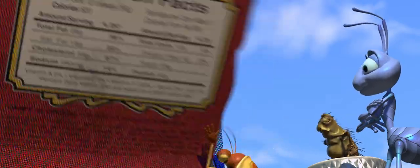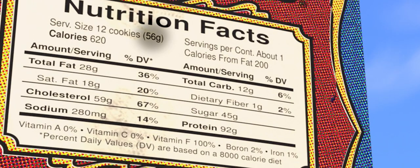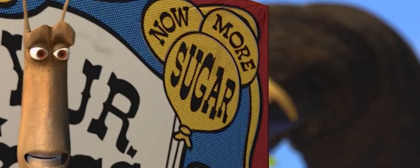The Casey Jr. cookie box has a recommended daily intake of 8,000 calories. Each serving is only 56 grams, but somehow manages to contain 92 grams of protein, 28 grams of fat, 59 grams of cholesterol, and 12 grams of carbs, which in turn includes 45 grams of sugar. As the box says: 'Now with more sugar!'